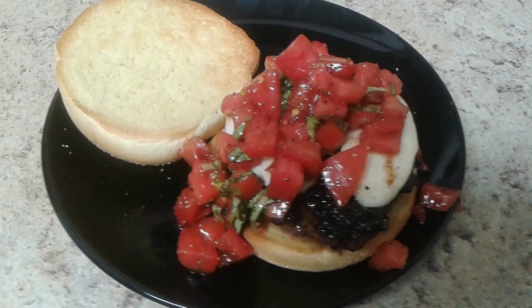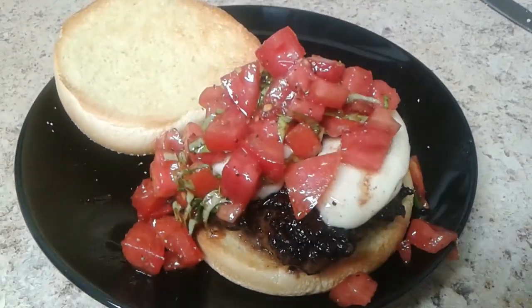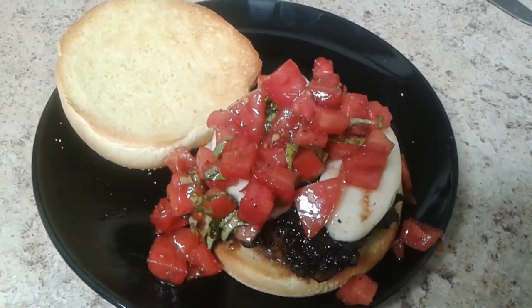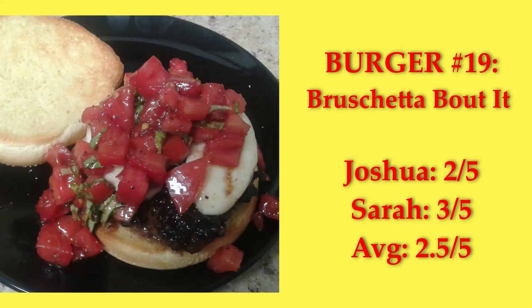Bruschette About It — a patty with a little melted fresh mozzarella cheese and bruschetta. Pretty basic. I love bruschetta, but I think I prefer actual bruschetta over this burger. It was very sloppy to eat, and the top bun got soggy pretty quick. It got a score of 2.5.